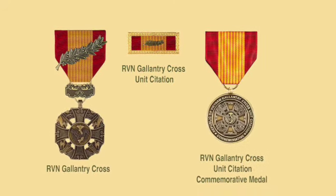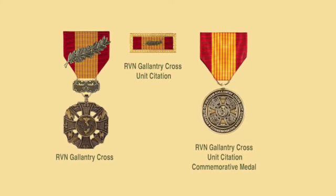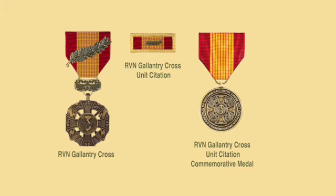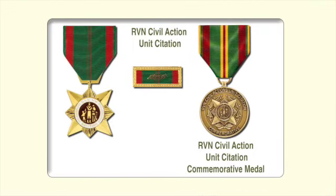However, there is a very handsome commemorative medal for the Republic of Vietnam Gallantry Cross for Marine veterans who want to have a medal to represent this particularly handsome unit award. The last of the awards is the Vietnam Civic Action Unit Citation with Palm, also known as the Vietnam Meritorious Unit Citation with Civic Action Colors, awarded to a number of Marine Corps units during the Vietnam conflict. It was the unit equivalent of the Vietnamese Civic Action Medal. On the right is the Republic of Vietnam Civic Action Unit Citation Commemorative Medal, which many veterans use to represent the unit award.